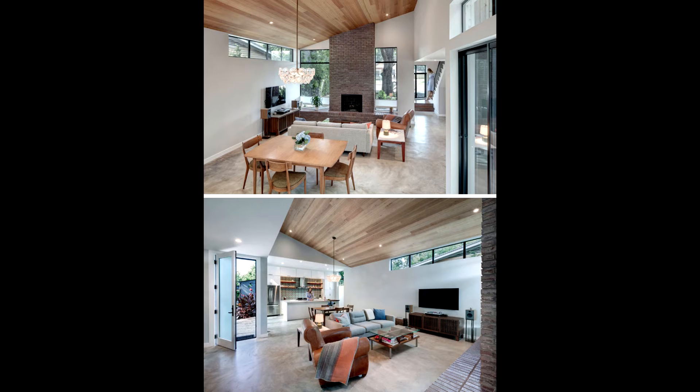The open-plan main floor of the home has the living room, dining room, and kitchen sharing the space.